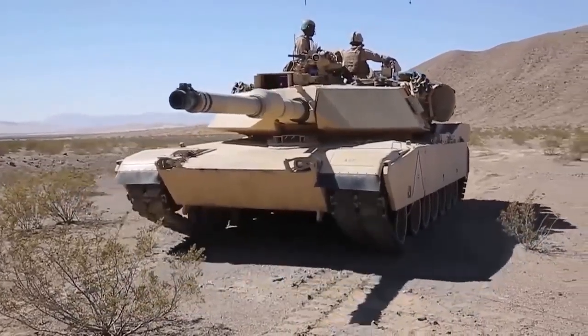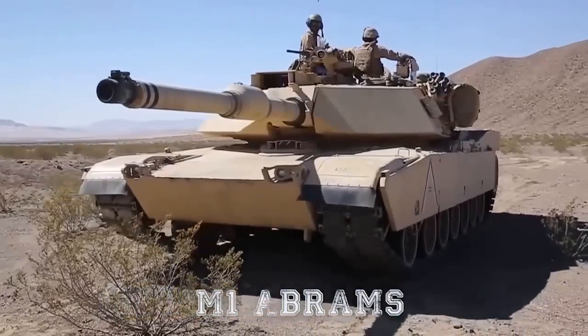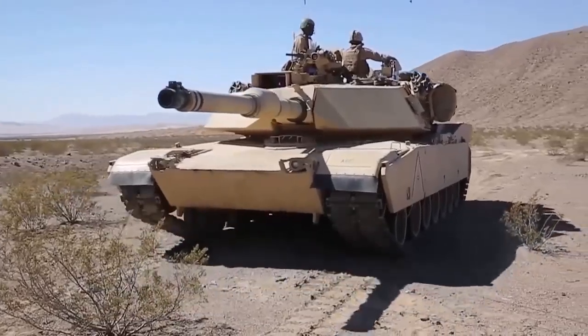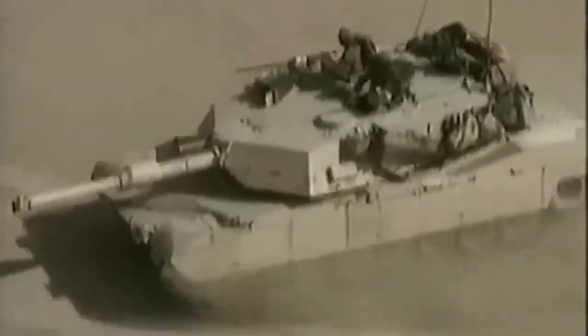Not without reason, for this order, two of the world's most powerful arms manufacturers — BAE Systems and General Dynamics — clashed, each of which offered a worthy competitor. But the victory went to the Americans, that is GD. And BAE, if you didn't know, is the British giant.